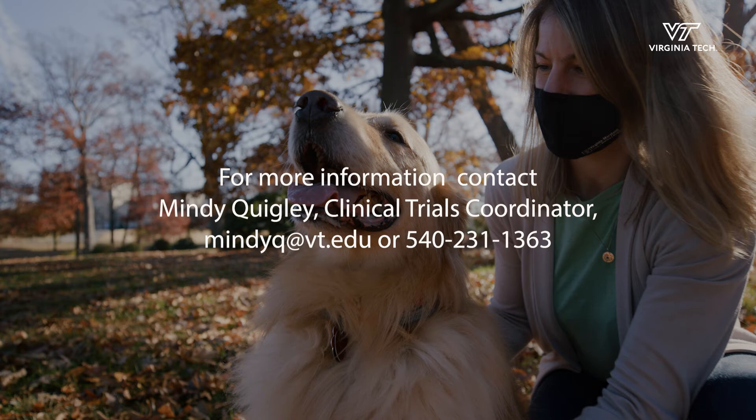For more information, contact Mindy Quigley, Clinical Trials Coordinator, at mindyq@vt.edu or 540-231-1363.